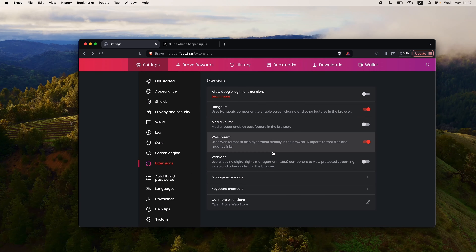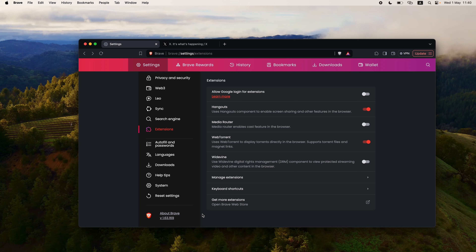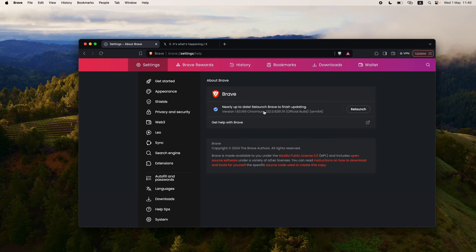There is one more important thing that I want to mention, and this goes for all browsers — notice how it says 'Update' right here. That means my browser is not up to date, which could mean it might be vulnerable to certain vulnerabilities since I haven't patched it yet. You want to always update your browser. In Brave browser, navigate to About Brave and it will say 'Relaunch Brave to finish updating.' Number one thing is to update your browser at all times — that is the most important thing.